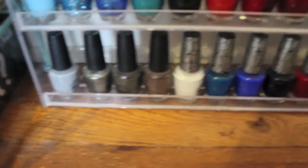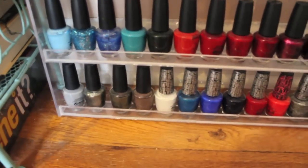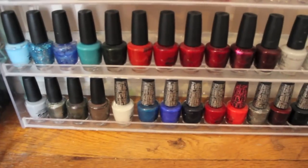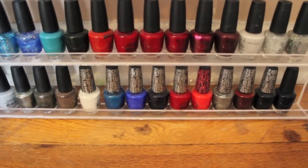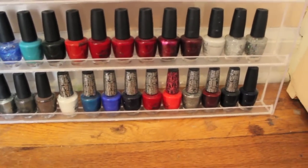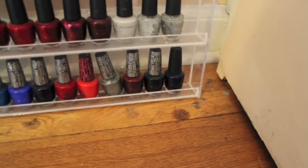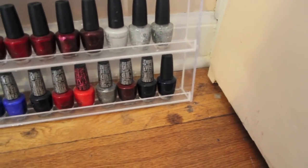For my last OPI rack I have My Point Exactly, Your Royal Shininess, Not Like The Movies, You Don't Know Jocks, White Shatter, Turquoise Shatter, Blue Shatter, Black Shatter, Red Shatter, Pink Shatter, Silver Shatter, Super Bash Shatter, Navy Shatter, and Absolutely Alice.